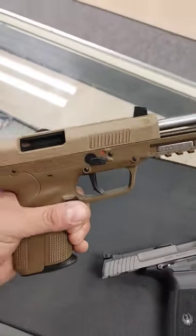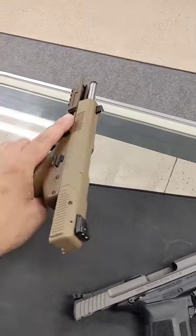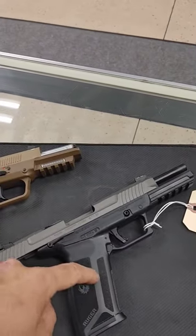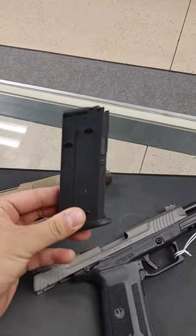Which one are you going to go with? Obviously this is a first gen, so you have to decide if you want first gen or second gen. This is hundreds less. This is the originator.